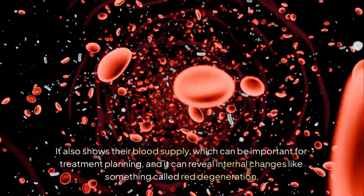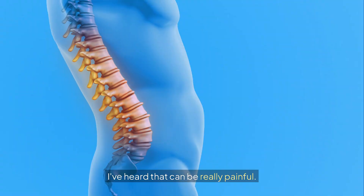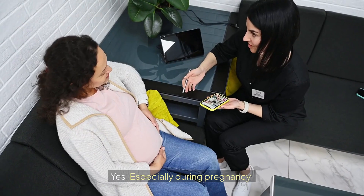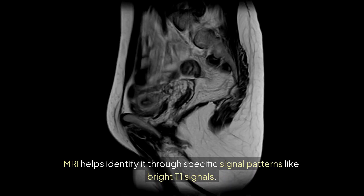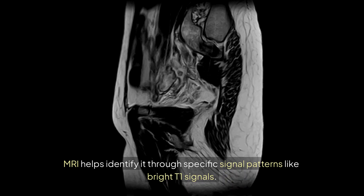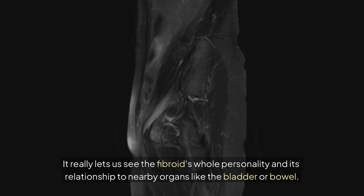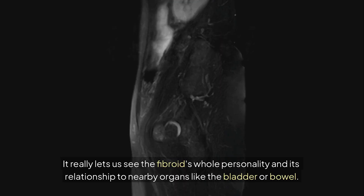MRI can also reveal internal changes, like something called red degeneration, which can be really painful, especially during pregnancy. MRI helps identify it through specific signal patterns, like bright T1 signals. It really lets us see the fibroid's whole personality and its relationship to nearby organs, like the bladder or bowel.